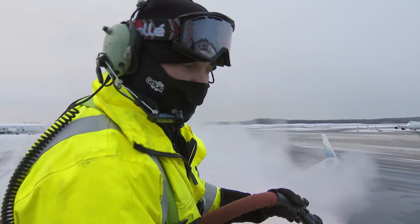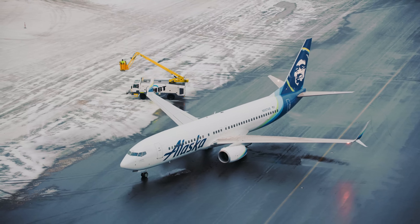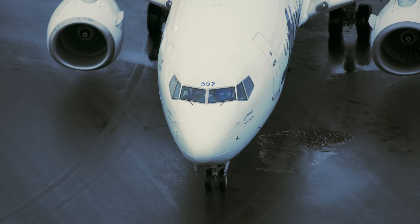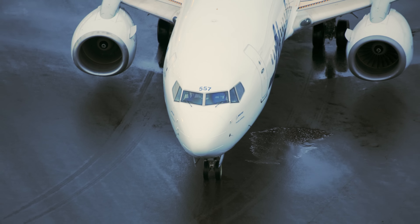I guess we're all done. In these temperatures, ice will form again in less than 20 minutes. The clock is ticking to get the plane airborne.